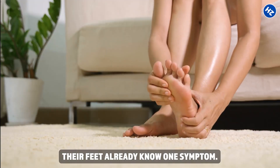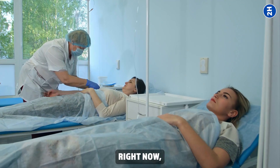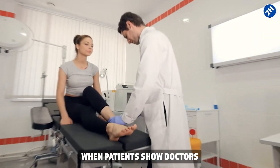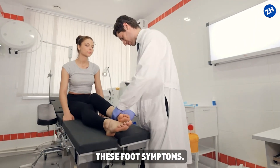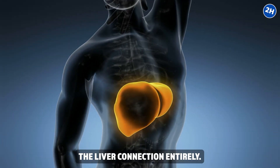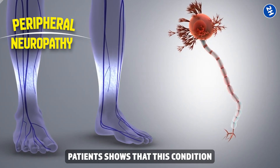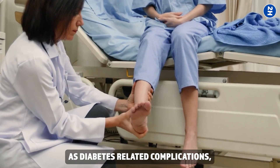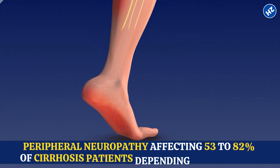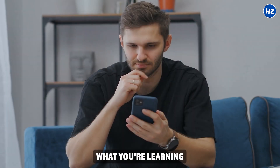Symptom one — numbness and tingling — looks exactly like diabetes. Right now, millions are treating the wrong disease while their liver silently fails. When patients show doctors these foot symptoms, seven out of ten doctors test for diabetes first, missing the liver connection entirely. Research shows peripheral neuropathy affects 53 to 82 percent of cirrhosis patients and is frequently misdiagnosed as diabetes-related complications.